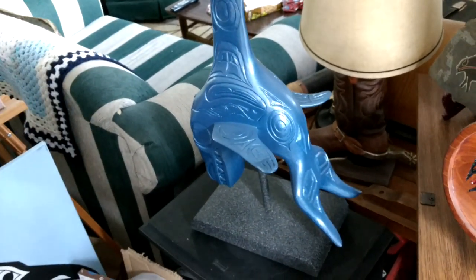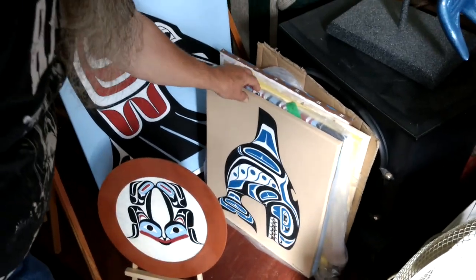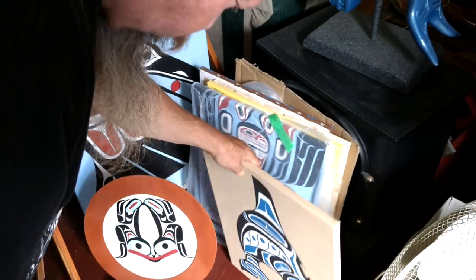The totem pole's been sold. Frog drum, and there's a whale — native style whale.